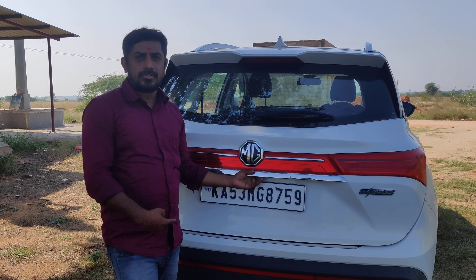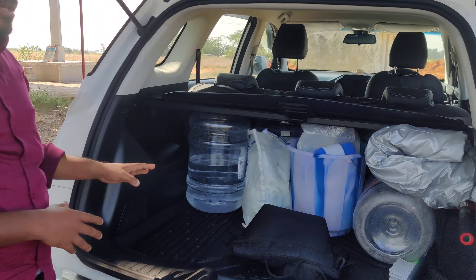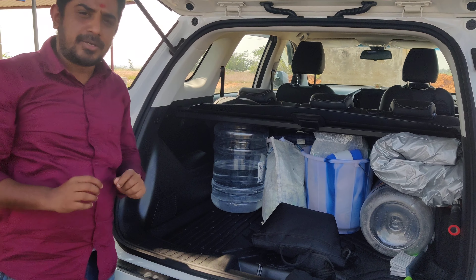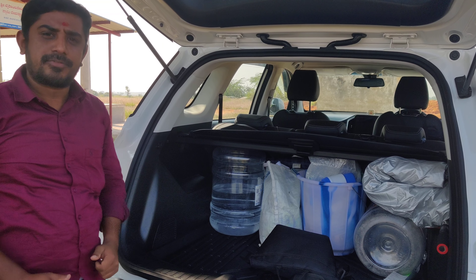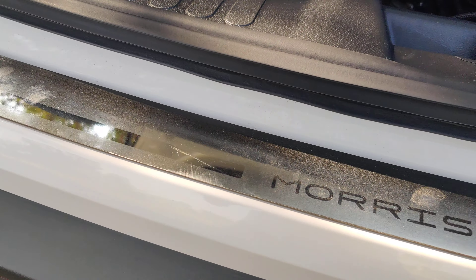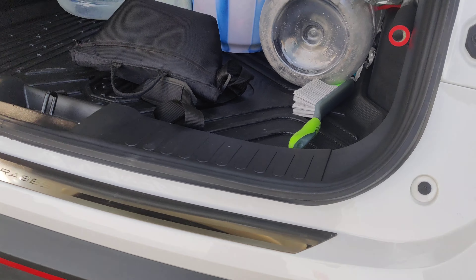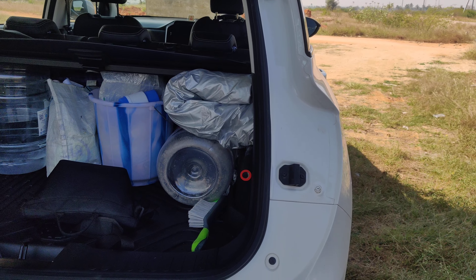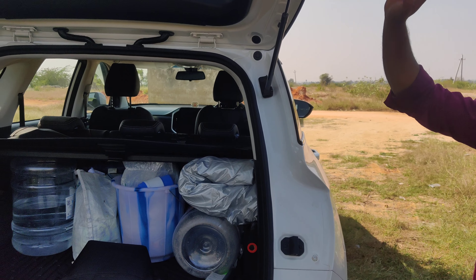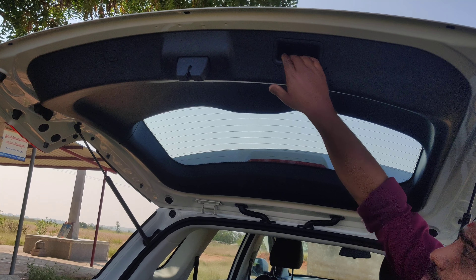I'm going to show you the boot space of this vehicle, which is really amazing. We have plenty of items — we came for a small visit to a temple today and you can see everything we've carried. It's really spacious compared to other vehicles. There's a chrome finish on the rear bumper, the Morris Garage badging, and a new design feature that prevents dust accumulation on the rear door. They've also given a back pulling pouch which makes it easy for all users to open and close the boot door.